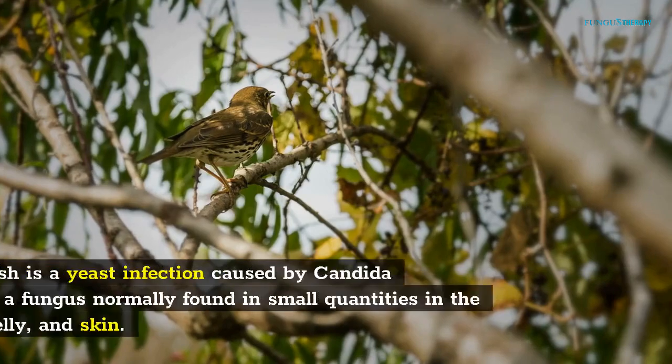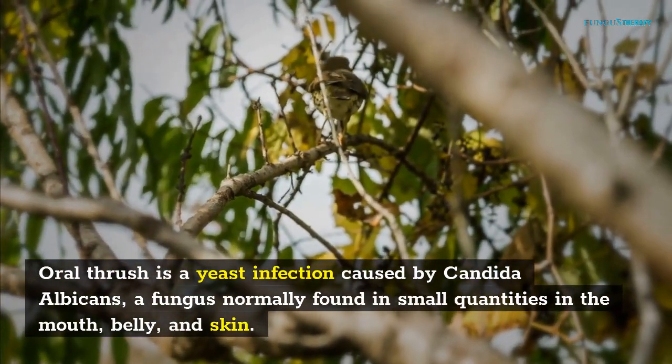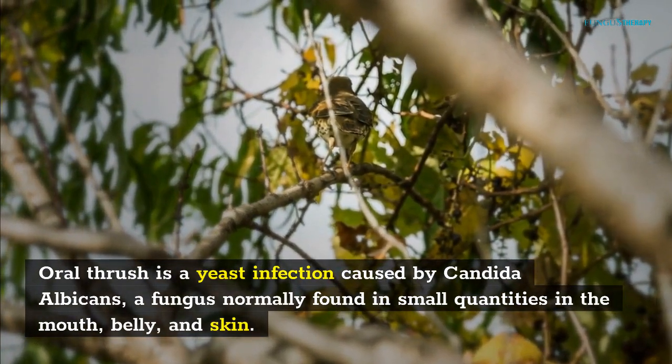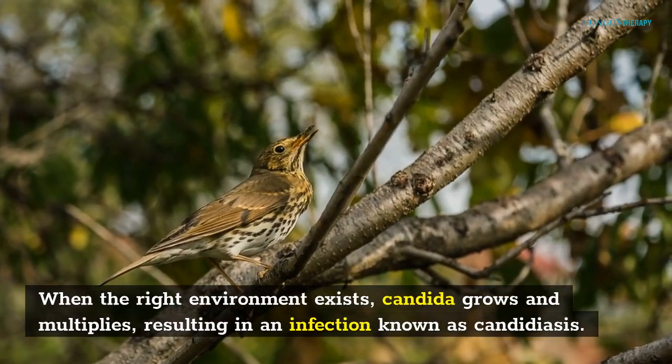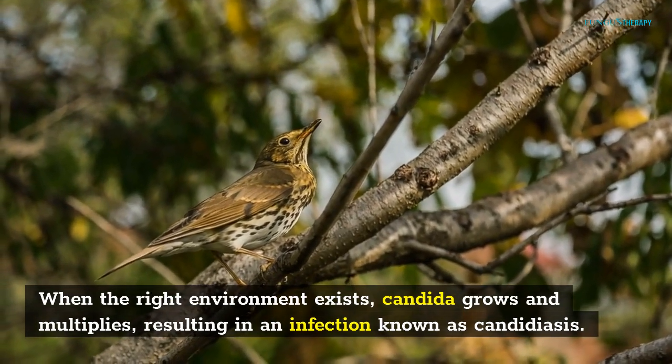Candida causes oral thrush. Oral thrush is a yeast infection caused by Candida albicans, a fungus normally found in small quantities in the mouth, belly, and skin. When the right environment exists, Candida grows and multiplies, resulting in an infection known as candidiasis.